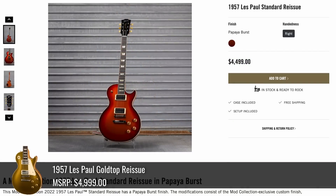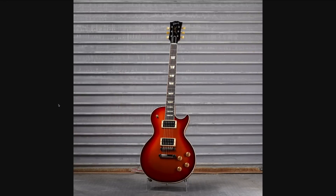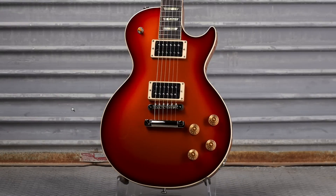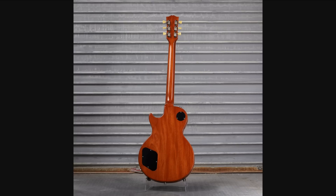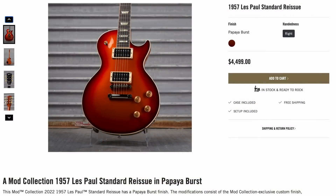If USA standards aren't your style, here's a Custom Shop 57 reissue — so normally it'd be a gold top, but now we've got Papaya Burst. Got some orange, red, a little bit of black, but yet a natural back, although heavily tinted it appears. I guess at $500 off, we won't complain.